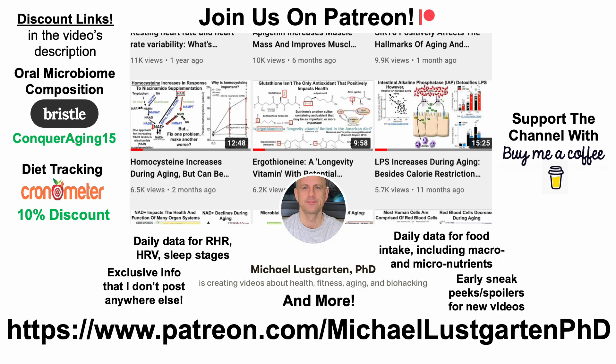That's all for now. If you're interested in more about my attempts to biohack aging, check us out on Patreon. Thanks for watching. Hope you enjoyed the video. Have a great day.